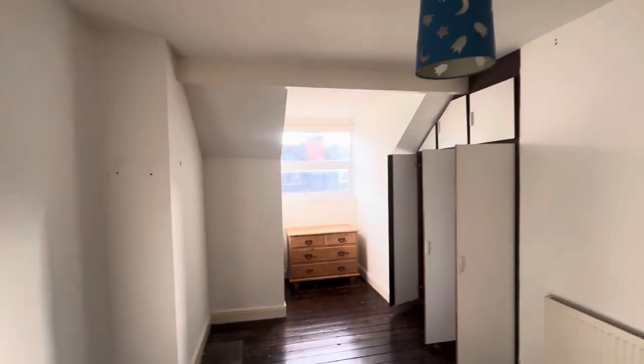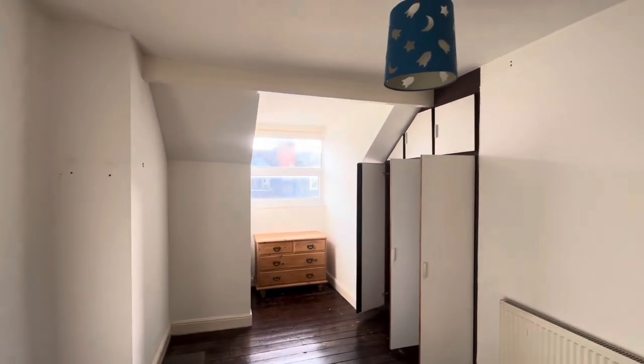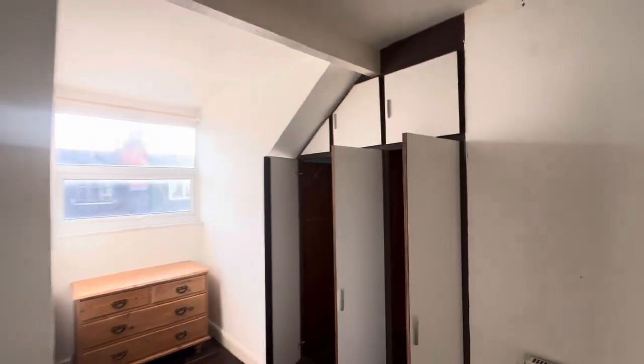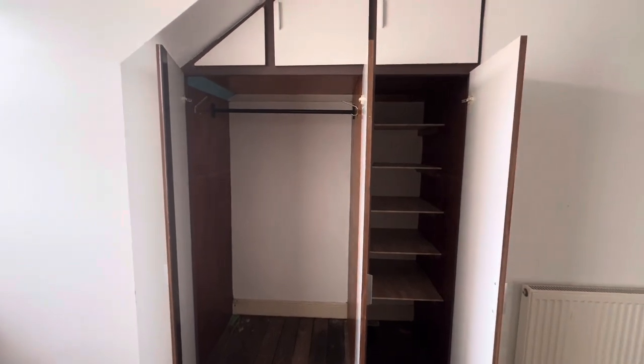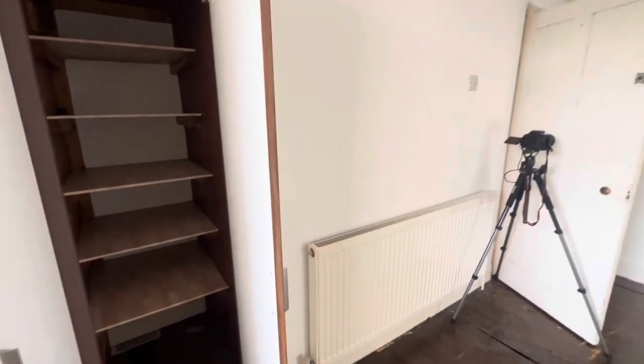And then finally just up here on the top floor we have a good sized bedroom, wooden floorboards, a dormer window which is double glazed, storage space over the stairs, and a gas central heating radiator. And that completes the tour.